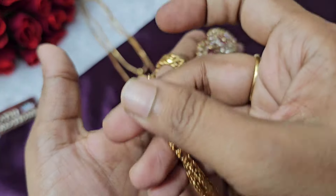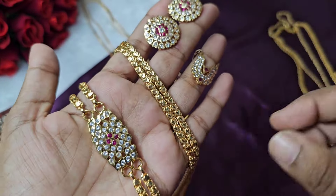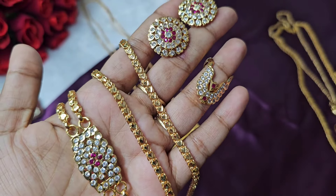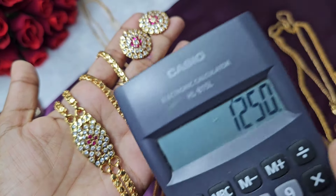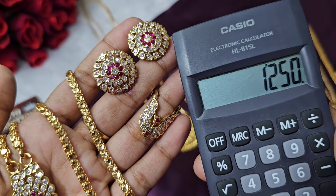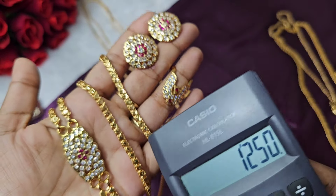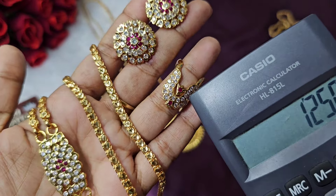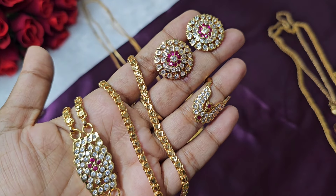Next combo is the Iambone combo — you can view it in full. This combo offer is ₹1,250. Check the top chain — it's pretty. Single pieces are available wholesale: ring is ₹250, top chain is ₹750. This is the full combo.